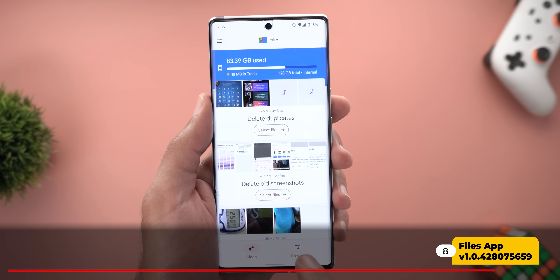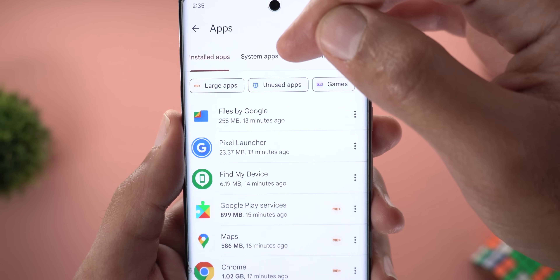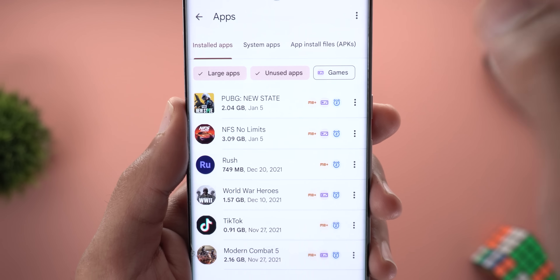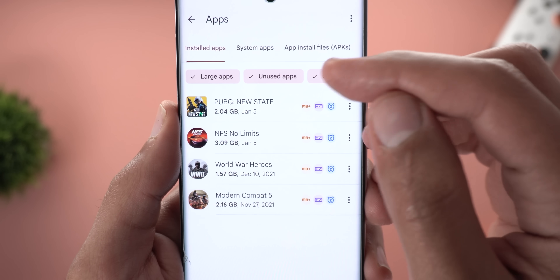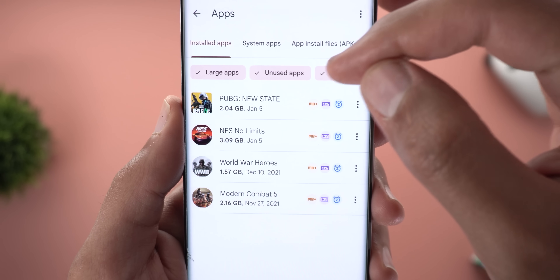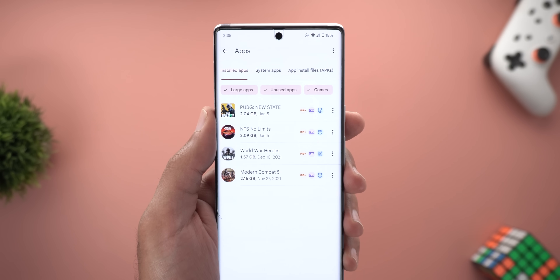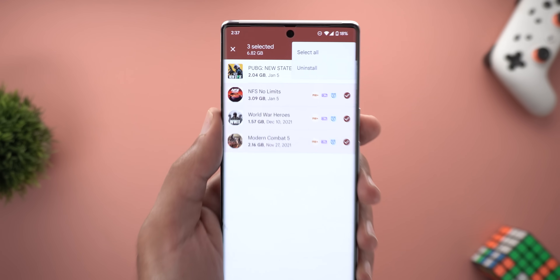Next, the Google Files app. In the Browse page under Apps, there are three new filters at the top: Large Apps, Unused Apps, and Games. You can activate or deactivate filters by tapping, and select multiple at once. Each app or game shows indicators for which categories it falls under — for example, PUBG is flagged as a large app, a game, and unused for a while. You can multi-select apps and games and uninstall all of them at once using the ellipsis button.